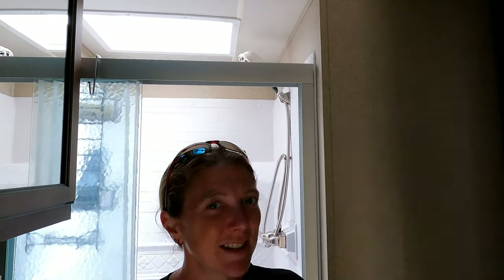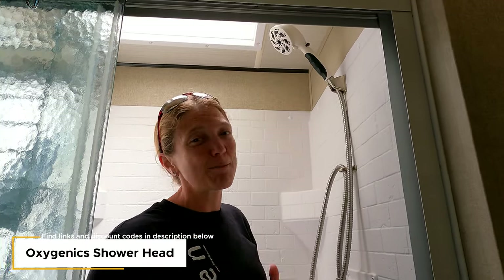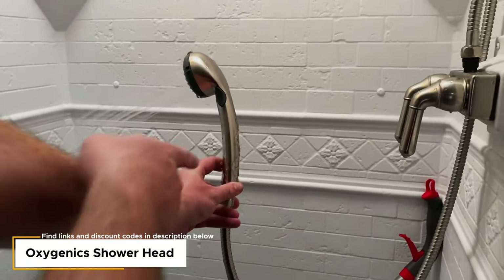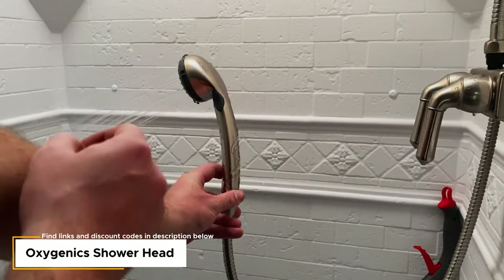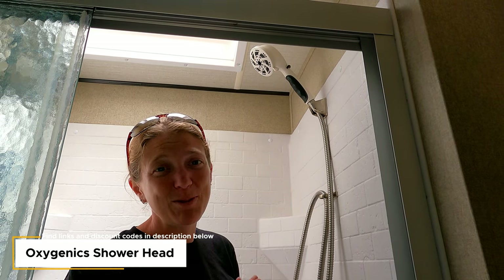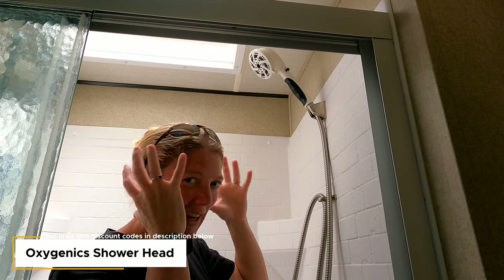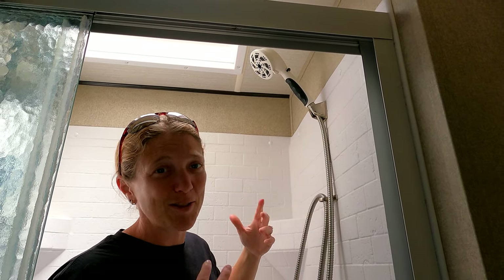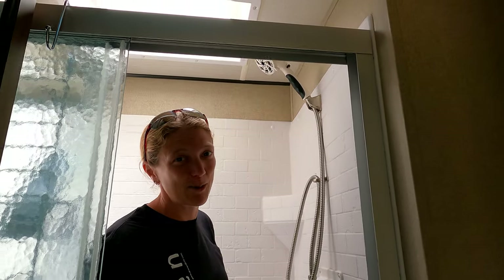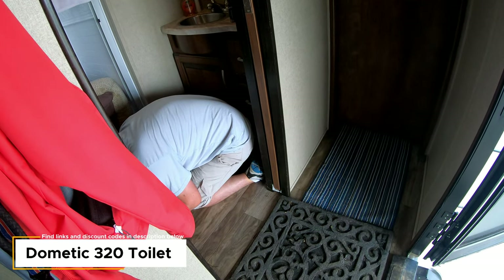First inside upgrade: the shower head. We didn't upgrade it initially because it wasn't too bad, but after it broke during a winterizing mishap we went ahead and got the Oxygenics one that everyone raves about. I wish we had done it sooner because it has great settings — you can put it on a jet stream and it finally gets through my thick hair. Really happy we upgraded this.